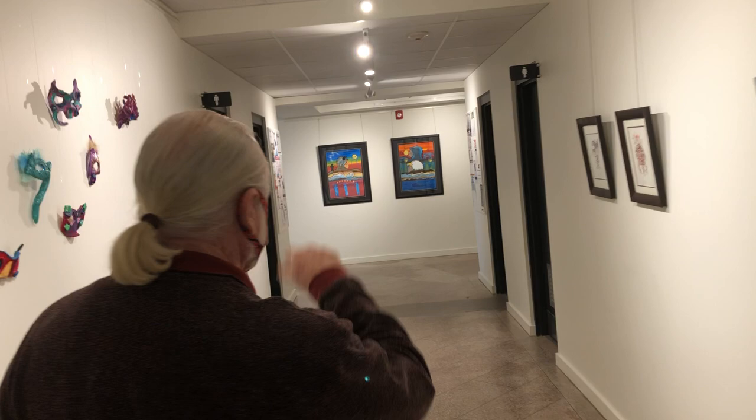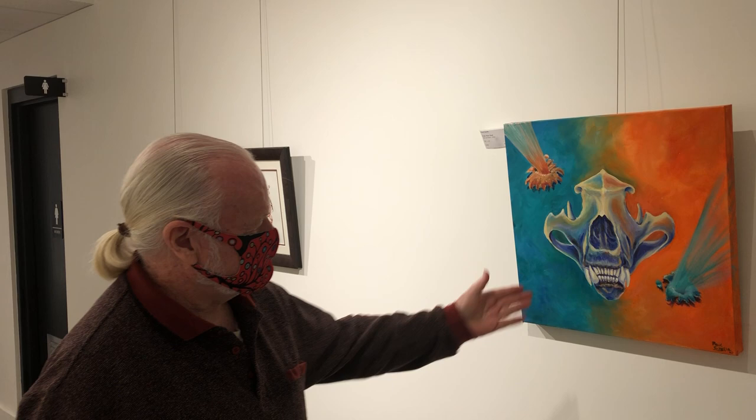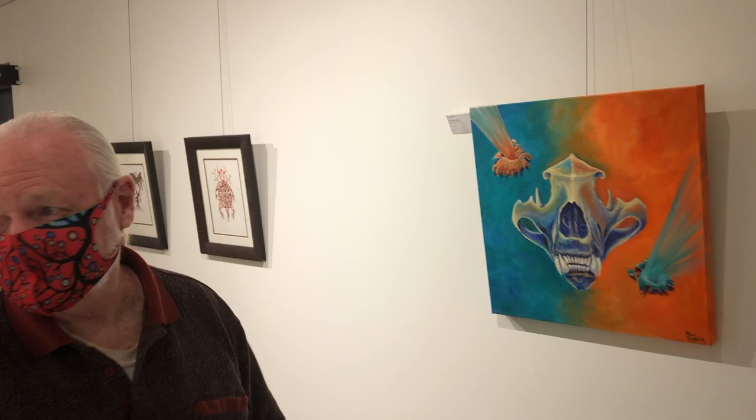Here we have a piece by Paul Smiley. This is actually a rendering of a polar bear skull, so it's got a really interesting design feature to it.